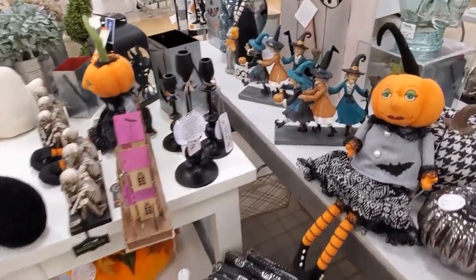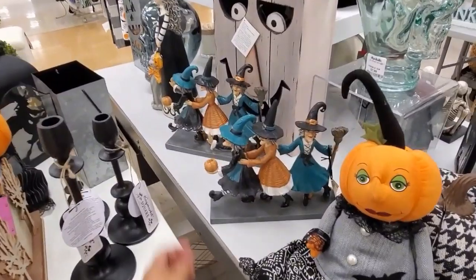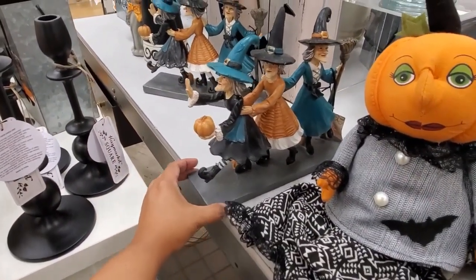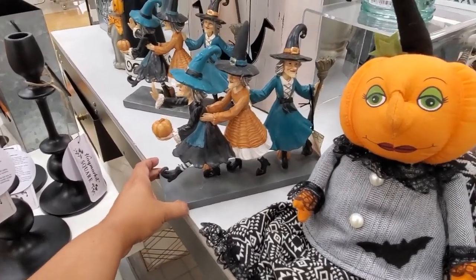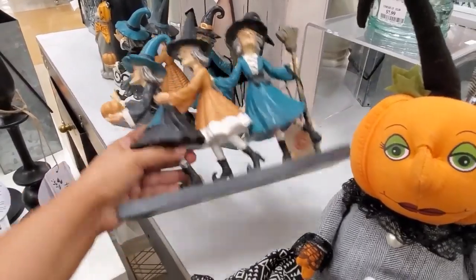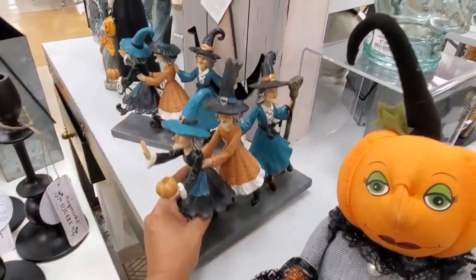Hey everybody, I made it into Marshall's — Halloween is up! Look at this one. I believe I've seen this one before with the witch little witch party, so funny and cute. They only want $12.99.